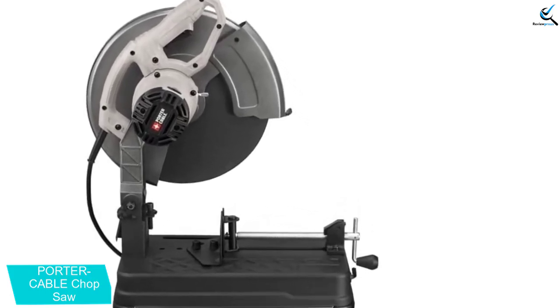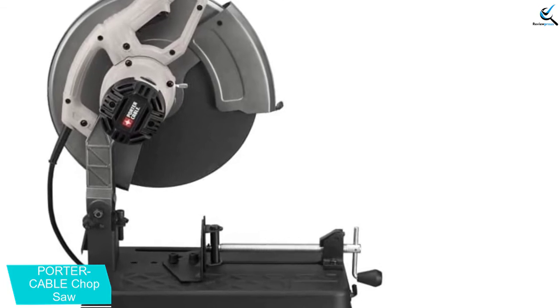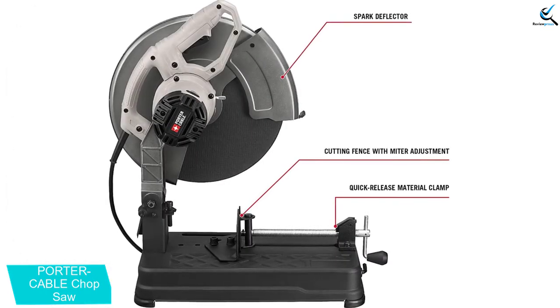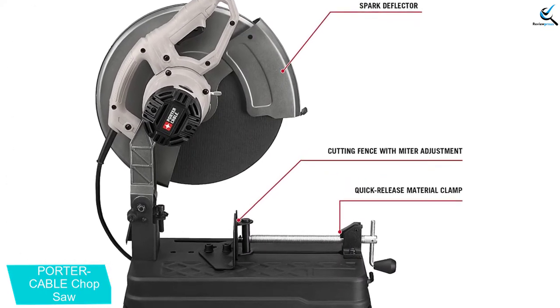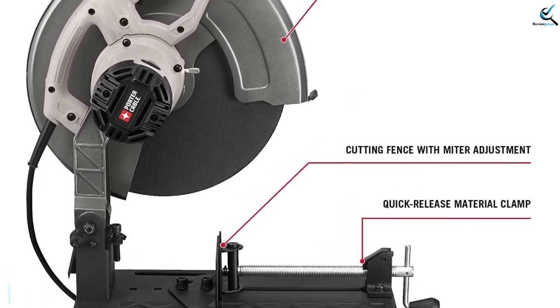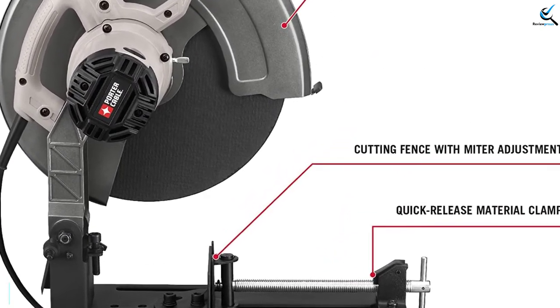The adjustable cutting fence allows miter adjustments, and the quick-release clamp holds materials in place. The 15-amp motor offers plenty of cutting power. Large 14-inch blades make quick work of larger objects. At only 32 pounds, you won't mind storing this saw out of the way when not in use, or moving it to remote job sites by yourself.